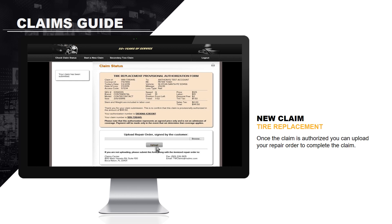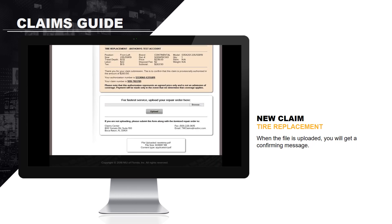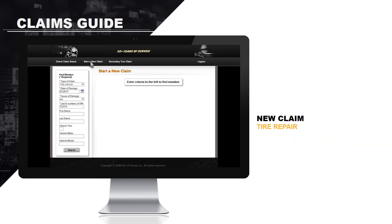Once the claim is authorized, you can upload your repair order to complete the claim. When the file is uploaded, you will get a confirming message. The same process is followed when starting a new claim for a tire repair.